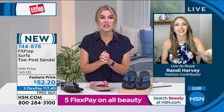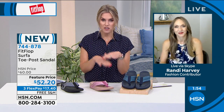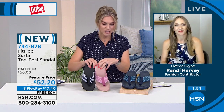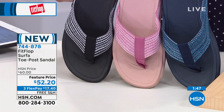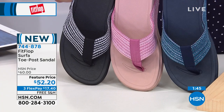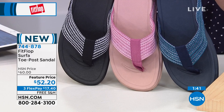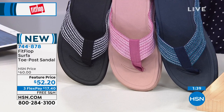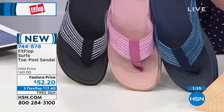I want to dive into the construction of this, because honestly for $17.40, a summer slide that you're going to slip into — it's got that quintessential toe post. And just to show everybody, you have three classic colors: that beautiful pink, your black and white which is called black and charcoal, and then this navy. You've got something really for every single outfit. Sizes five through 11, whole sizes only — size down if you're in between.